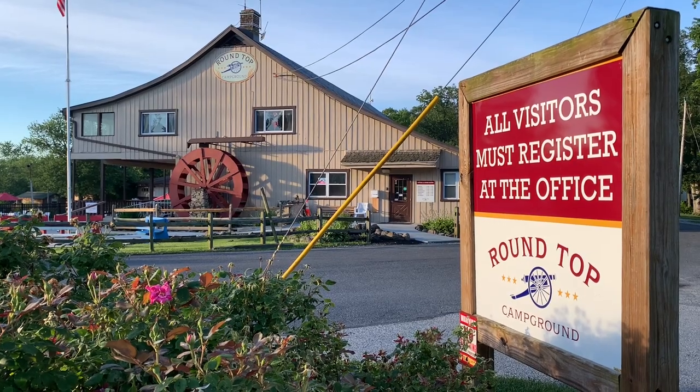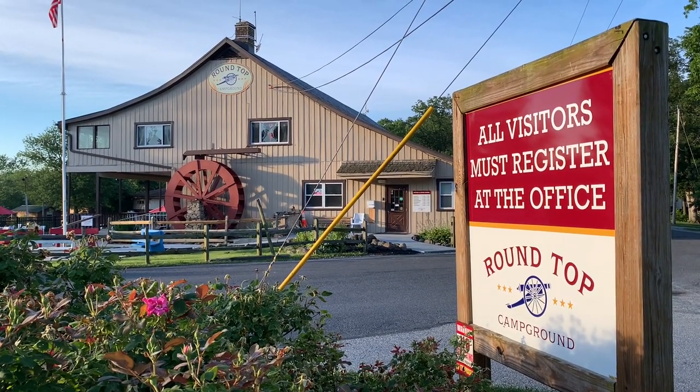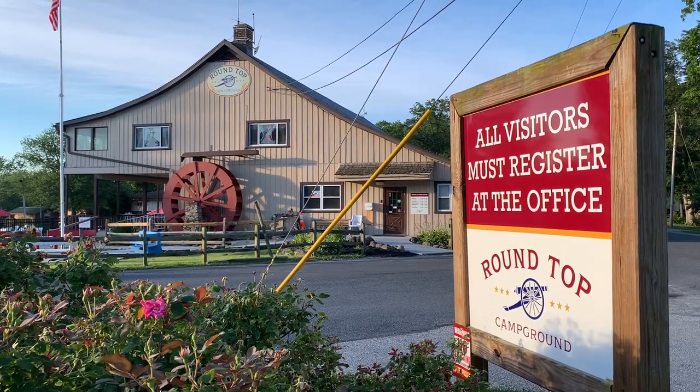We've arrived at Round Top Campground in Gettysburg, Pennsylvania. It's part of the Trails Collection under the Thousand Trails umbrella. Let's go check it out.